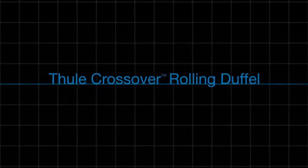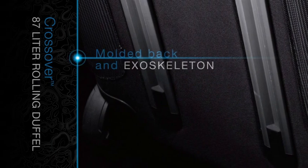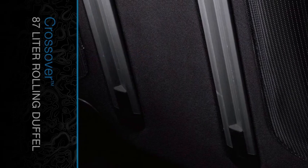The Thule Crossover Rolling Duffel offers maximum load while remaining lightweight. Its features include a durable exoskeleton and molded polypropylene back panel to absorb impact.